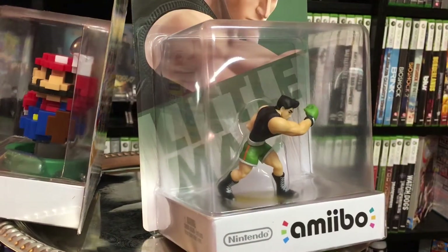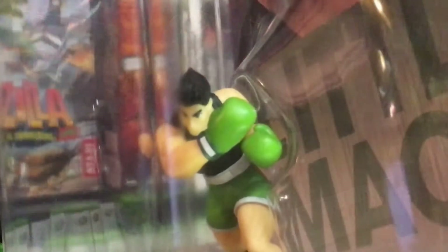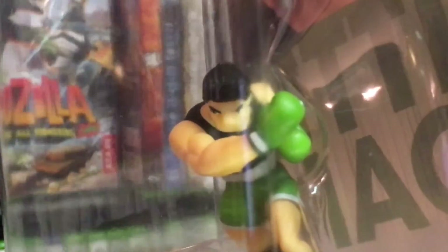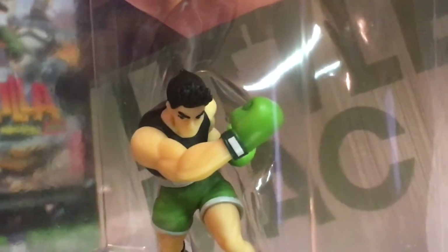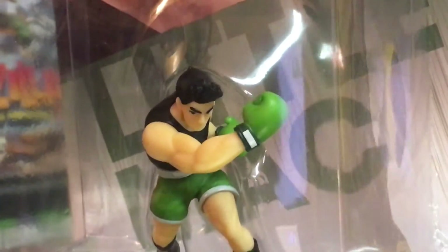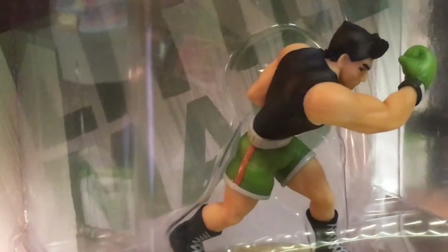The next amiibo is Little Mac. I've had a Little Mac thanks to JP Styles — a European Little Mac — for quite some time, but North American Little Macs have been very elusive, at least for me. But finally I have found one, and I had great luck at Toys R Us, so I'm really super happy to finally add him to my collection.